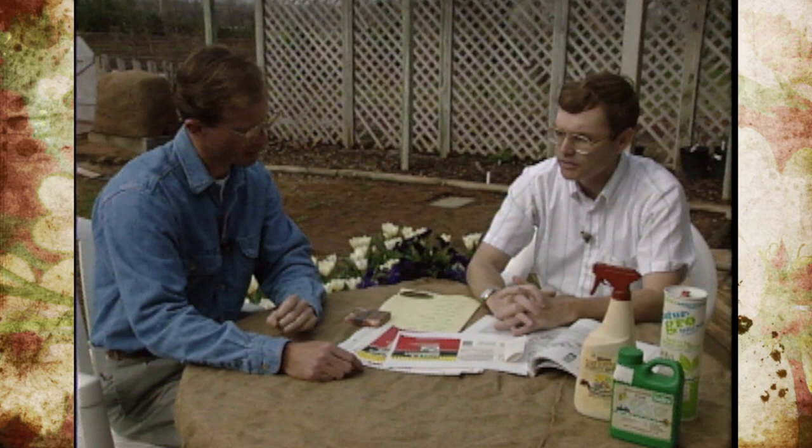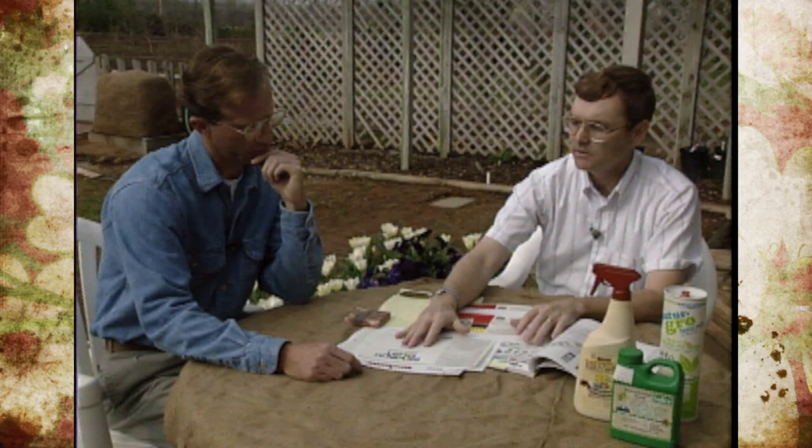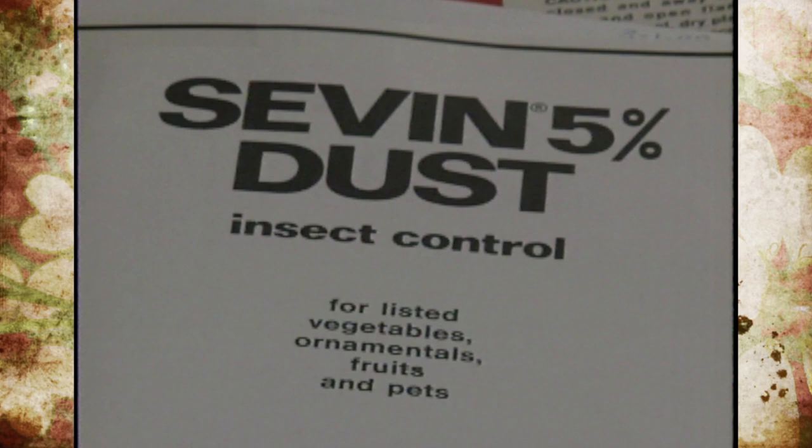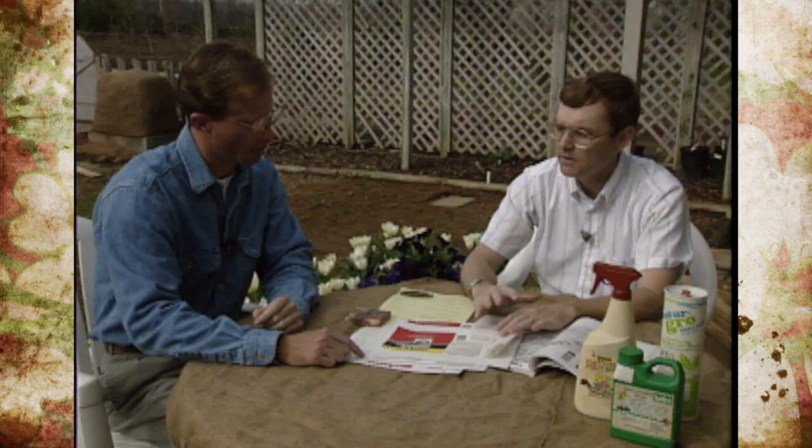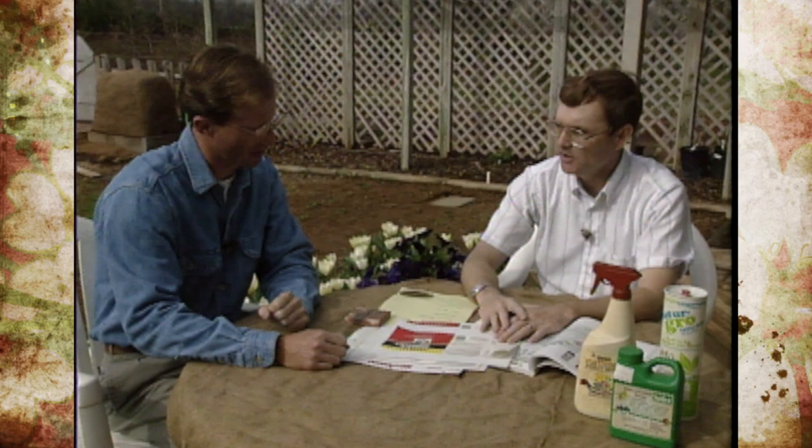After type, look at the formulation. One label example — a 75% dust — tells us it must be applied as a dust. Others will indicate they are liquids or wettable powders that need to be mixed with water. A common big mistake is people trying to mix a dust formulation with water, which doesn't work — it's like water and oil. Following the label keeps you out of trouble.